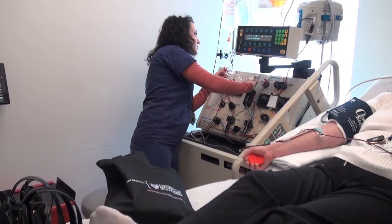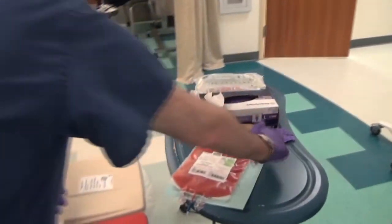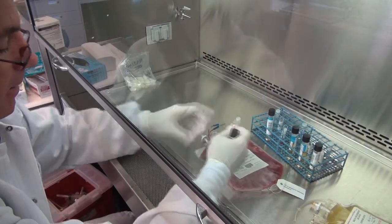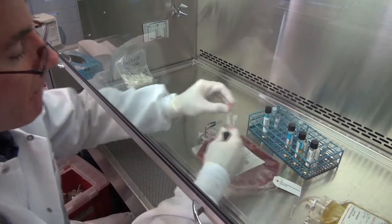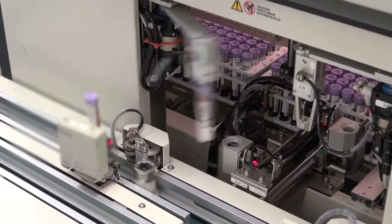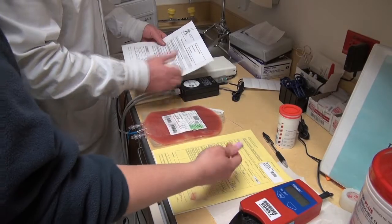We can take a patient's cells and take a patient's tumor, for example, and outside the body educate those cells to what the patient's tumor comprises. We grow those cells up and then reintroduce them back into the patient. Those cells would then have been educated as to what the tumor comprises and will be able to attack the tumor or educate other cells in the body to attack the tumor.